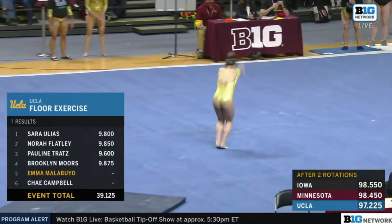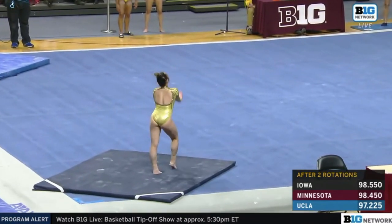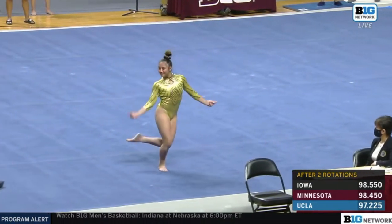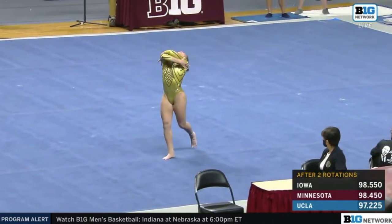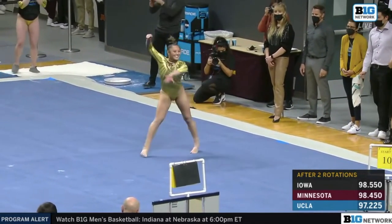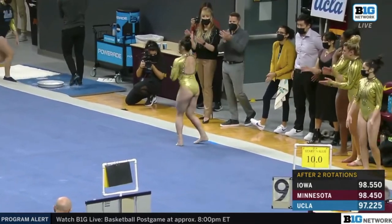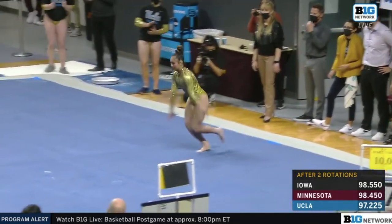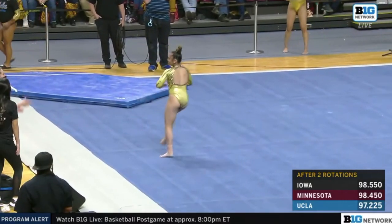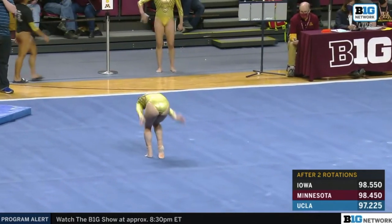Fifth up on the floor, this is the first pass for Emma Malabuyo. Head coach Chris Waller told us that if you're not smiling watching her routine, then you're not watching. Her smile is so infectious — I absolutely love it. She's going to do a unique side pass, a one-and-a-half to a front layout, which is very rarely seen done down the side of the floor.